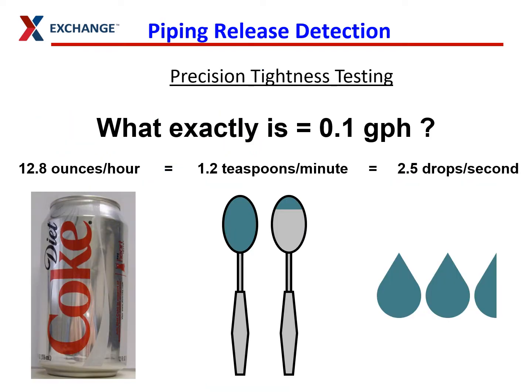This is just an example of what a 0.1-gallon-per-hour leak looks like — it's about the size of a Coke can every hour, so it's not a huge release. But over time, I've worked at sites where they've had several thousand gallons worth of fuel drop into the ground because they had a small leak like this that was able to access the environment.